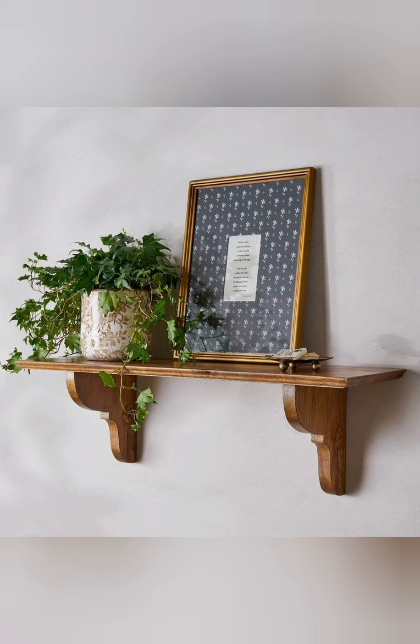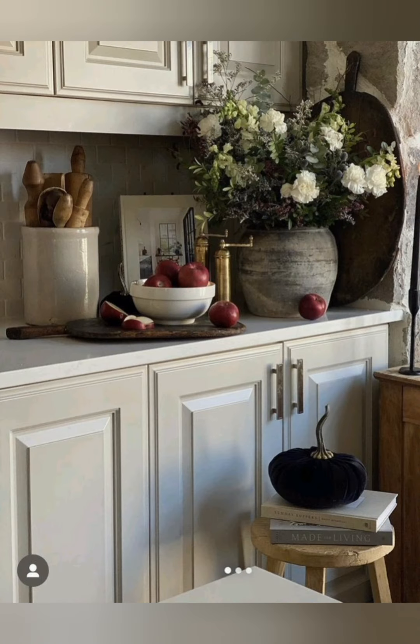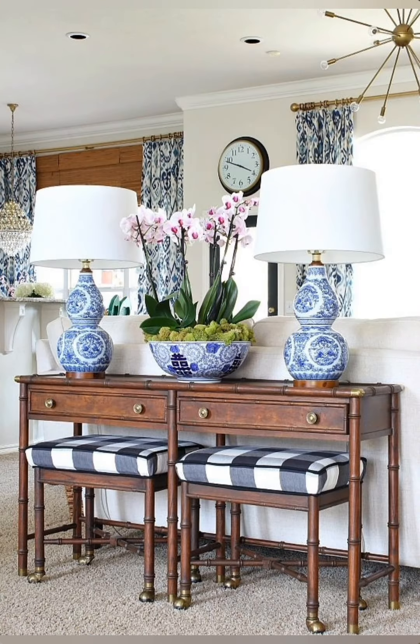Install beadboard or shiplap: add beadboard or shiplap to walls or ceilings to create an artistic backdrop. Painted in soft white or pastel colors, these elements bring a vintage farmhouse feel to any room.